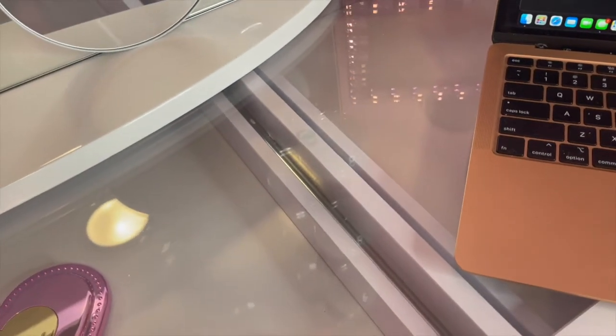Another dislike is that the vanity takes specific bulbs — if one were to blow, I would have to go back to Impressions' website to order another bulb. I like to be able to go to Walmart, Target, Home Depot, or Lowe's for a light bulb. Also, I did not appreciate that this thing came wrapped in all kinds of foam that got all over the place — I still have little pieces of foam stuck in the crevices that I can't get out. I do not like that at all.